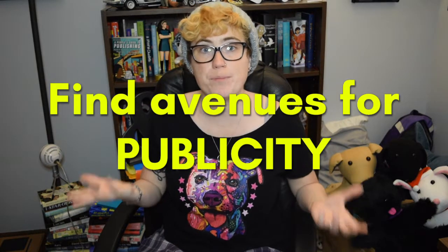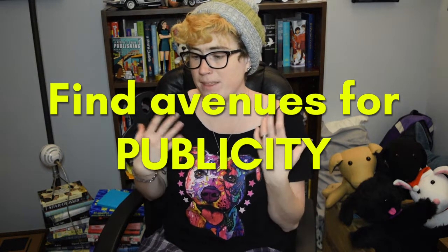My second tip for crowdfunding your book is to find avenues for publicity. Think about what themes your book covers beyond just the fact that it's a book. You can find traditional book publicity avenues like book blogs and BookTube, but the book stuff will only go so far. There are people interested in your book's themes who aren't involved in the indie or online book community, so you need to find ways to reach out to them.